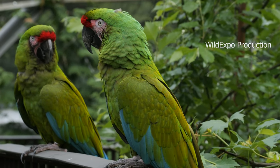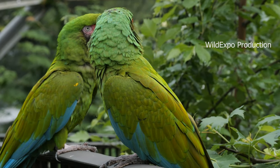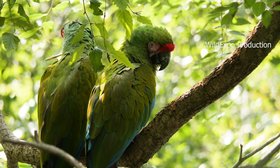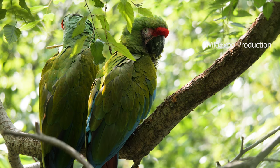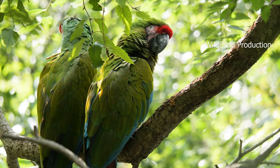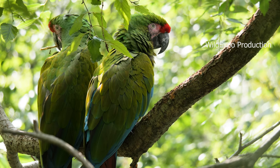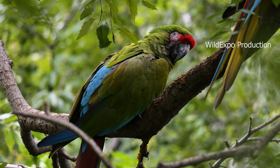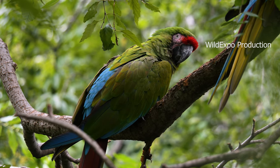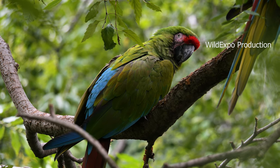Like other macaws, military macaws are social birds that often form monogamous pairs. They are known for their loud, squawking calls and strong bonds with their mates. They feed on a diet consisting of fruits, nuts, seeds, and vegetation. The military macaw is classified as near-threatened on the International Union for Conservation of Nature Red List of threatened species. They face threats such as habitat loss due to deforestation and illegal pet trade.